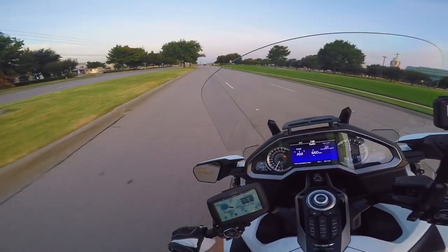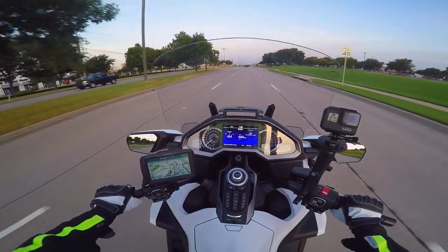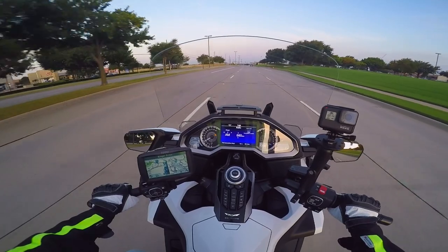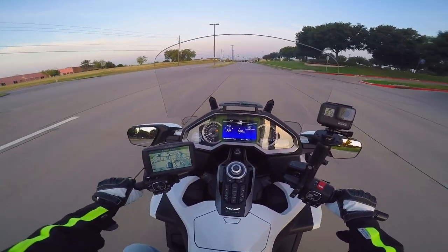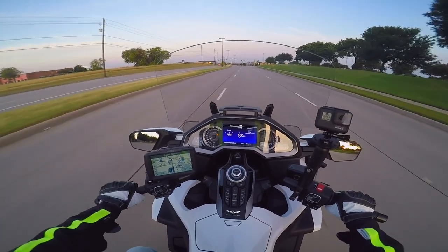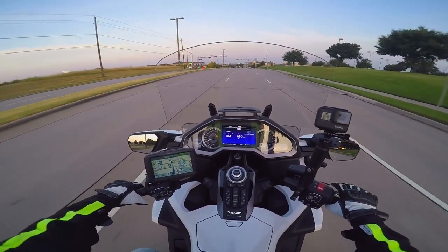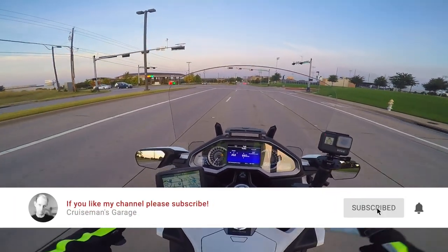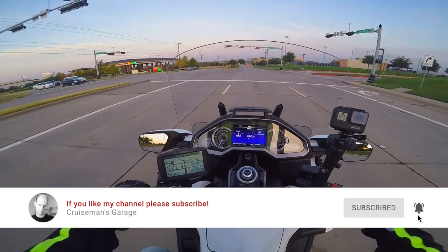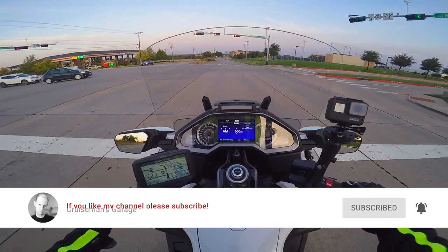We have DIY tips, motor vlogs, hacks, and accessory installation videos. So if you love and are passionate about the Honda Goldwing, or you just like watching somebody who is, I'd appreciate it if you'd click on that little subscribe button down below. And if you click on the bell icon, YouTube will notify you when I come out with new videos.